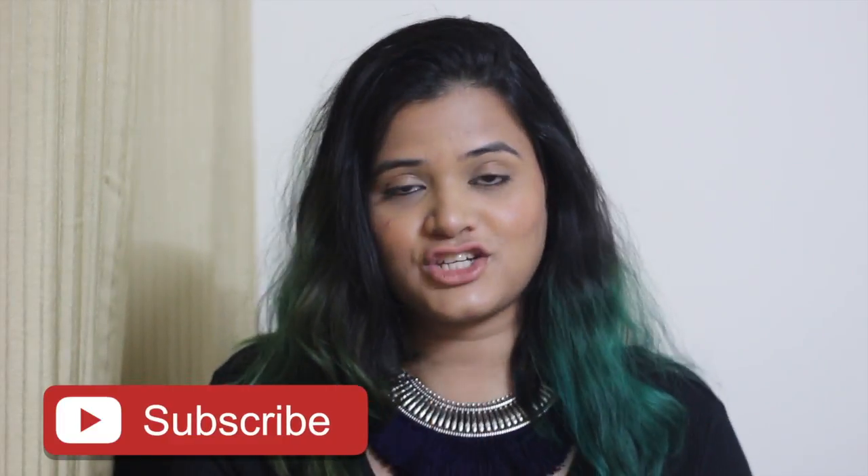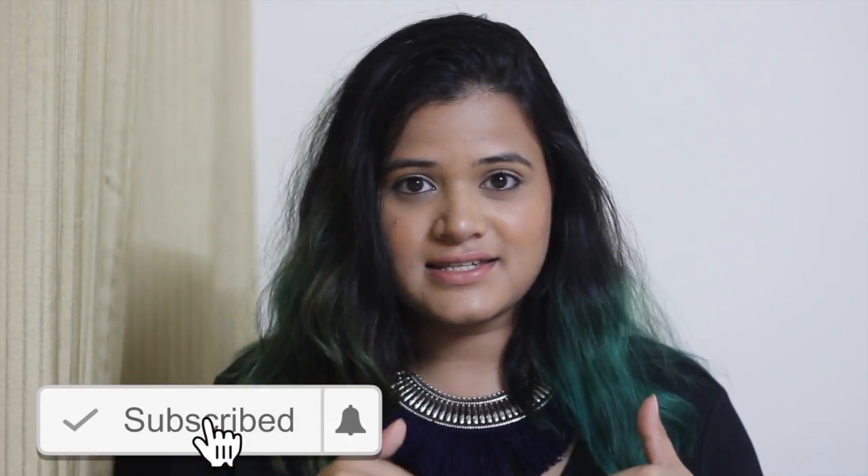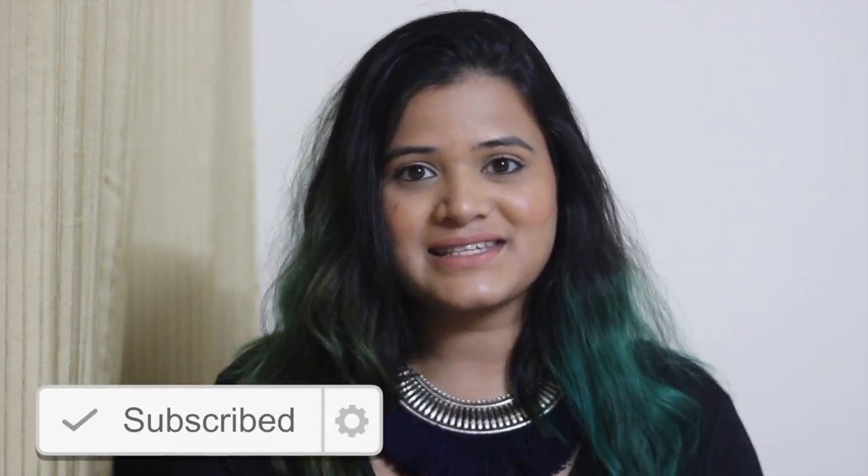Hey guys, I am back from the Nampalli exhibition and it was such a tiring day. Today is a Sunday and the crowd was immense. Also, a fact you should keep in mind is that the Nampalli exhibition will be there till the 15th of this February, so if you haven't yet been there but you'd love to explore the various cheap options in terms of clothes, household decor, and many other stuff, then you should soon pay a visit.